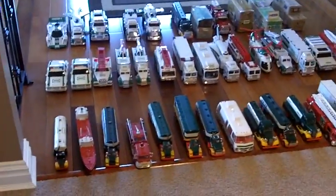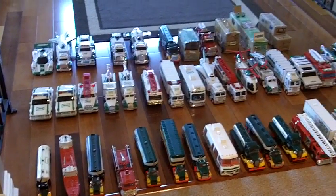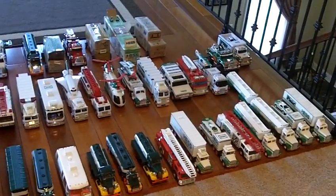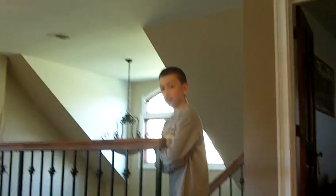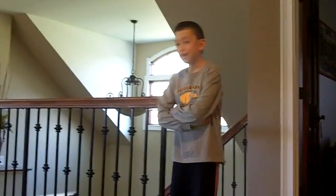I really love all my Hess trucks. I got a sweatshirt from my elves last year — it says 'Christopher Hess Truck Expert,' and it's green, like a lot of Hess trucks. There's one Hess truck that's special to me because it's the year I was born.